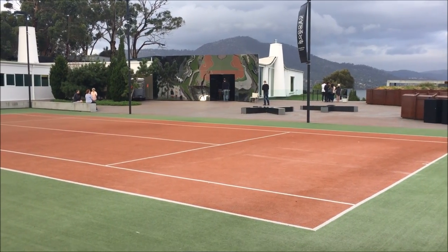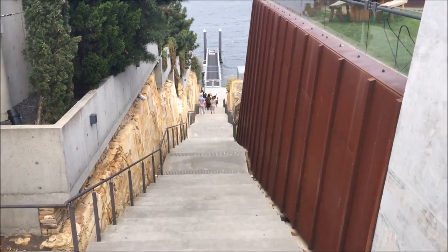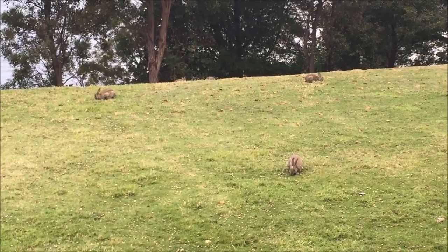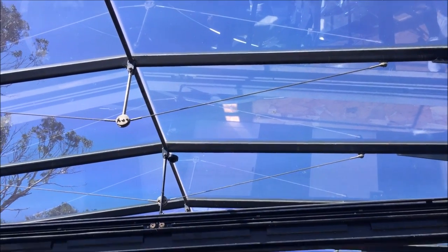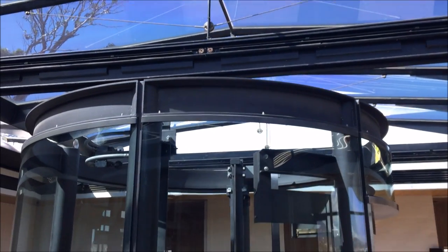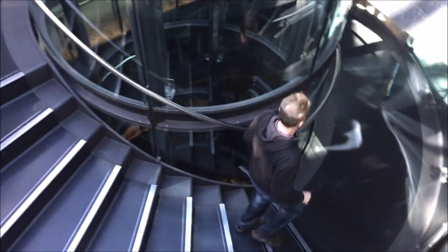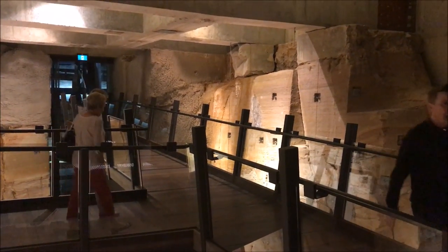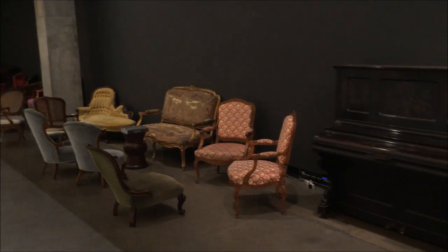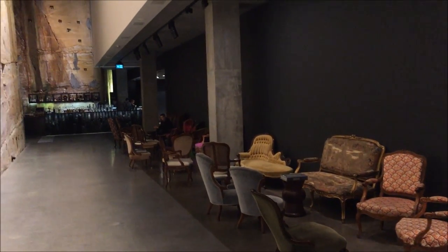The museum looks very small from the outside, but that's because it was dug into the rock. To get to the collections, the best is to take the stairs down all the way to the bottom of the building. Just like the name of the museum, the building itself is a constant mix of old and new.